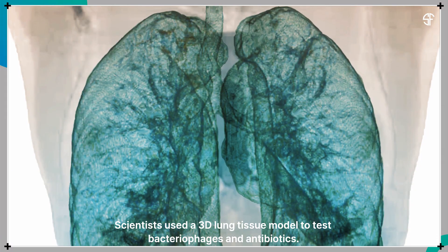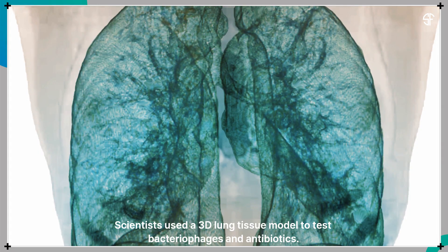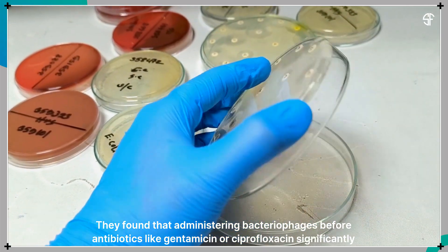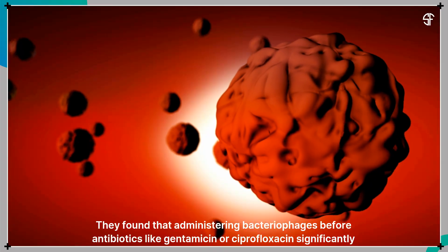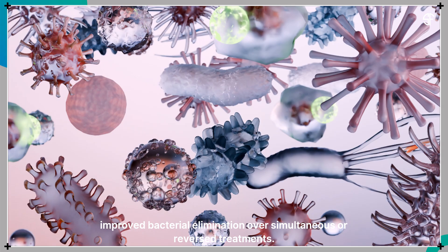Scientists used a 3D lung tissue model to test bacteriophages and antibiotics. They found that administering bacteriophages before antibiotics like gentamicin or ciprofloxacin significantly improved bacterial elimination over simultaneous or reversed treatments.